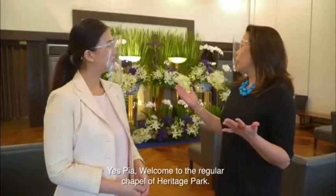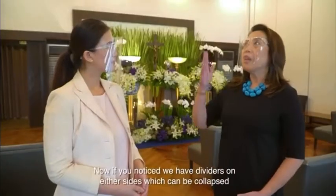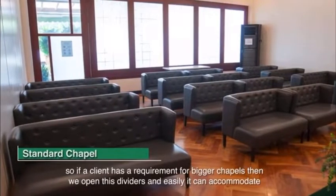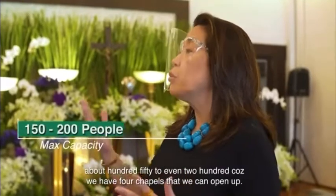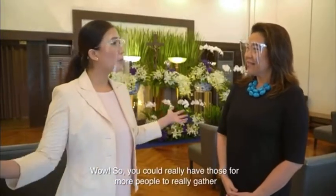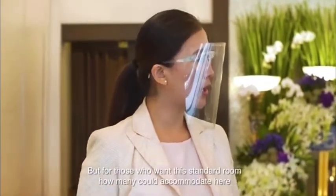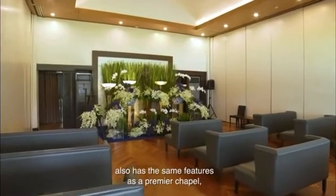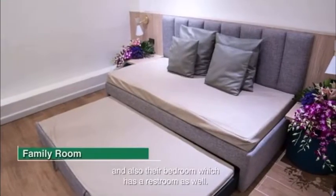Welcome to the regular chapel of Heritage Park. This chapel can seat about 40 to 50 people at the same time. We have dividers on either side which can be collapsed. If a client has a requirement for a bigger chapel, we open these dividers and it can easily accommodate about 150 to even 200 people, because we have four chapels that we can open up. This standard room also has the same features as the premier chapel — a family room with a kitchenette, bedroom, and restroom.